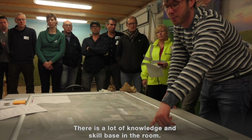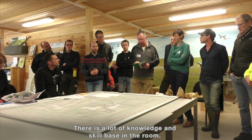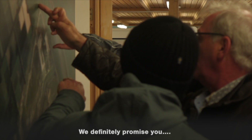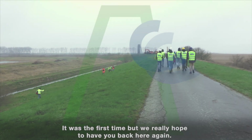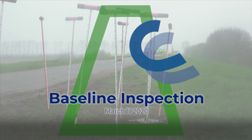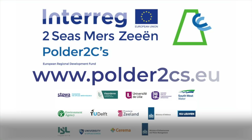It's a lot of knowledge in the room and a lot of skills — a skill base here today. Thank you for the opportunity to come today, it's been really useful. We definitely promise you that it was the first time, but we really hope to have you several times here again doing real field operational things. I really want to give you all one big hand. Thank you very much.